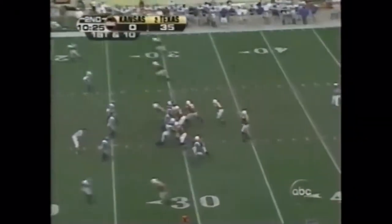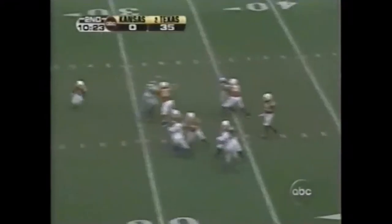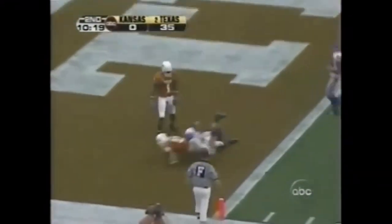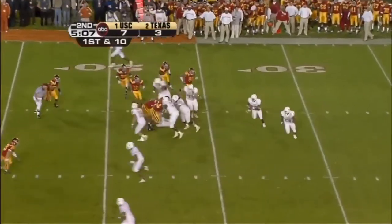They've got more depth than most teams have good players. Young going deep — Scott Thomas down the seam. Touchdown. First down, Texas.